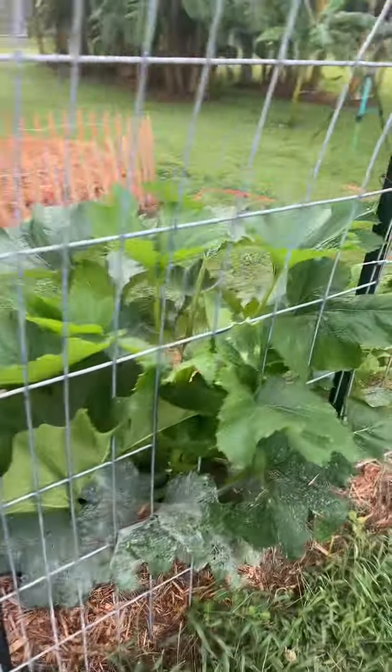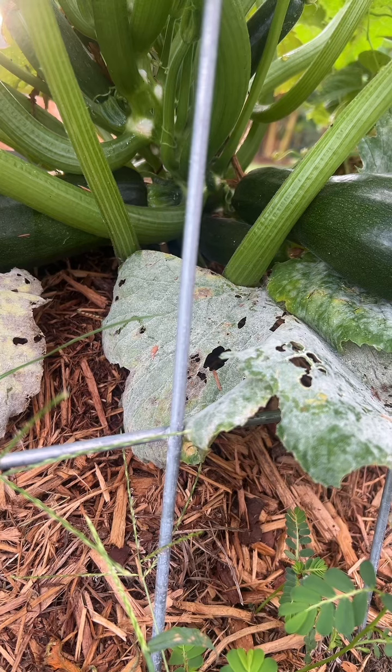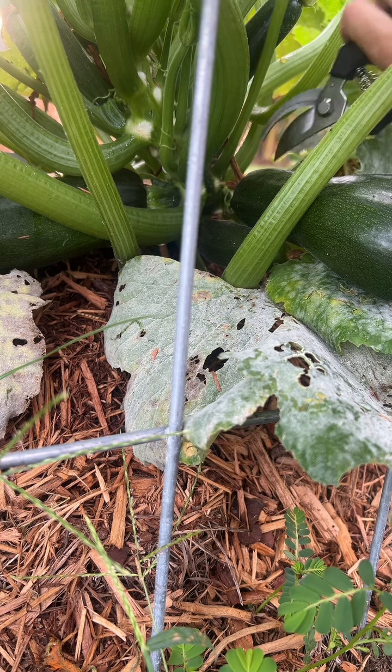And these guys are so big. And then I have stringless beans. But today I have to harvest some of this squash because they're getting huge.